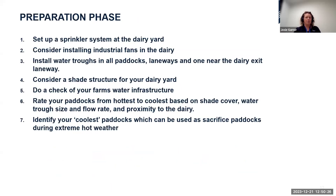Now that you have an idea of how susceptible your herd might be, what can you actually do to prepare? One of the easiest and most cost-effective strategies is a sprinkler system at the dairy yard. For detailed specifications, there's good information in the Cool Cows manual on the Dairy Australia website. Another strategy is installing industrial fans in the dairy, particularly effective if your dairy orientation limits natural airflow.